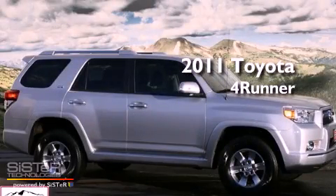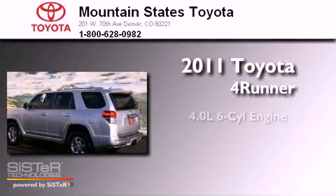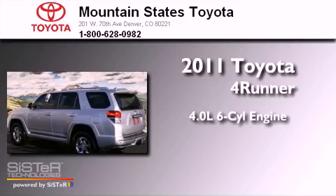This is a 2011 Toyota 4Runner. It has a 4.0L 6-cylinder engine, a 5-speed automatic transmission, and 4-wheel drive.